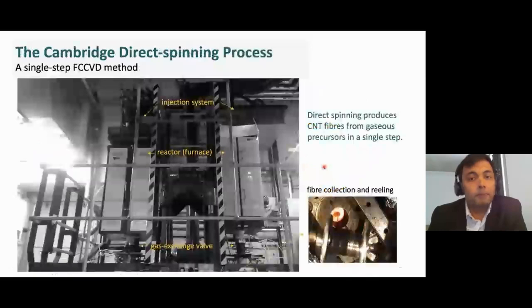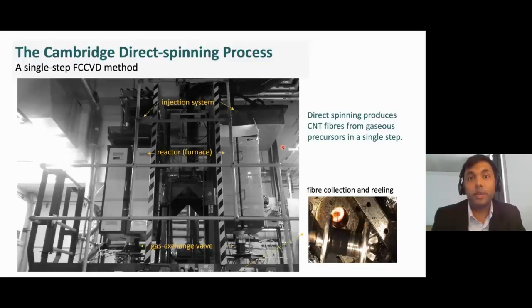The Cambridge direct spinning process is a single-step method of making aligned CNT fibers, which was developed in our group back in 2004. Today the process stands as a multi-storey giant reactor in our laboratory, capable of making nanotubes in one single step from gaseous precursors — just like making candy floss. The challenge before us is to increase the throughput and the quality of CNT fibers produced.